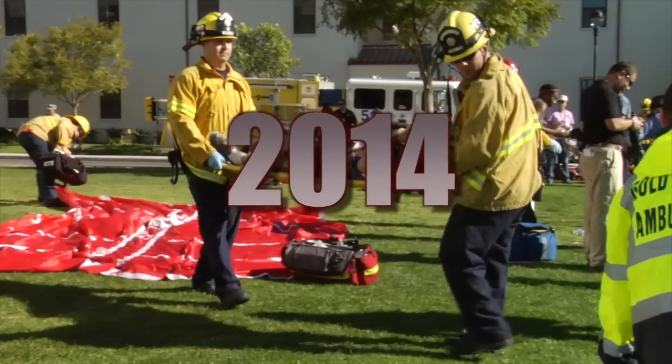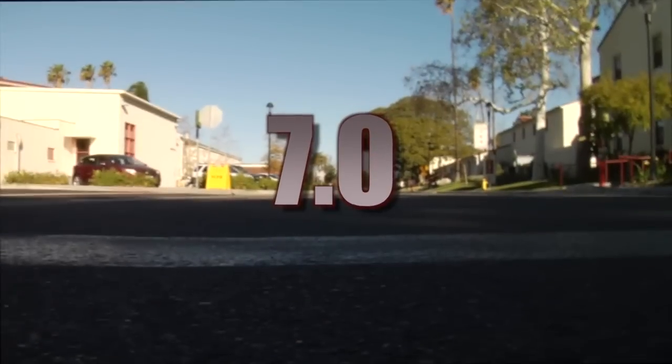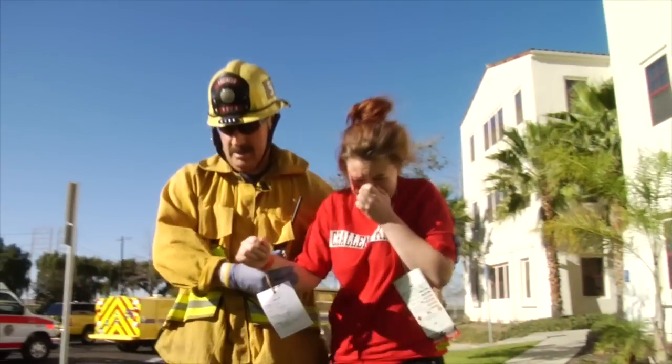In January 2014, emergency response agencies from around Ventura County gathered to test Ventura County's ability to respond to a catastrophic earthquake scenario. The emphasis of this 72-hour exercise was mass care and shelter. Welcome to Operation Ready Ventura County 2014.